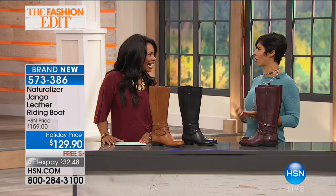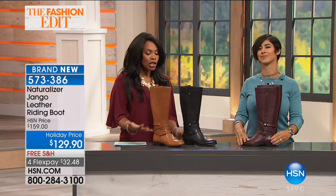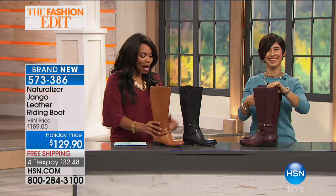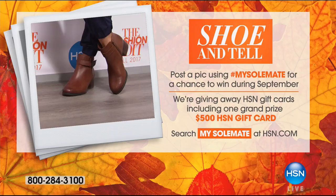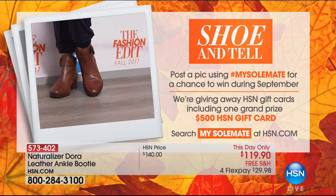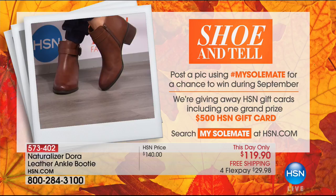Don't look at it as a luxury or a splurge. When your feet feel good, your whole body feels better — when your feet hurt, you can't fake it. You can see it a mile away when a woman's feet hurt. Take advantage of the boots from Naturalizer. You've got them on FlexPay — they're brand new for the season. Call us or go to hsn.com and place your order. Coming up, this is the Shoe and Tell — post a pic using hashtag my soulmate for a chance to win during September, including one grand prize worth $500 in HSN gift cards.